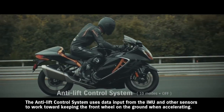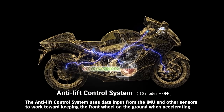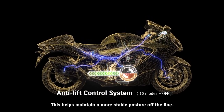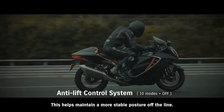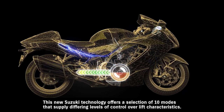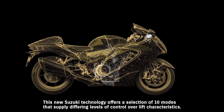The anti-lift control system uses data input from the IMU and other sensors to work toward keeping the front wheel on the ground when accelerating, helping maintain a more stable posture off the line. This new Suzuki technology offers a selection of 10 modes that supply differing levels of control over lift characteristics.